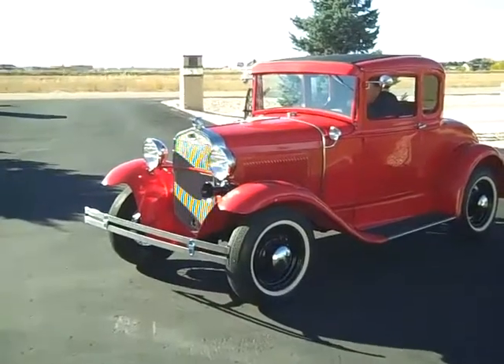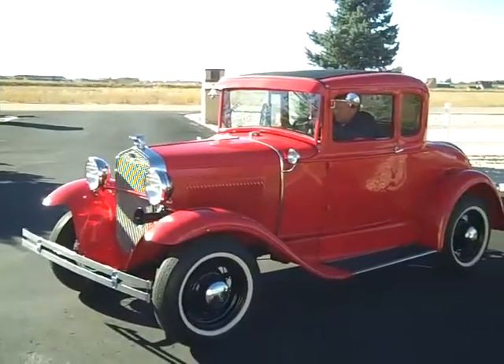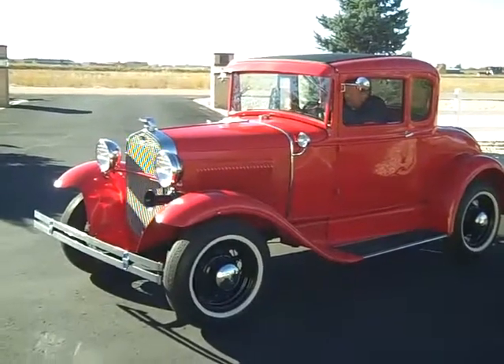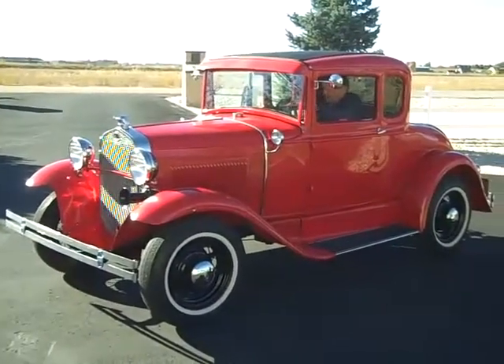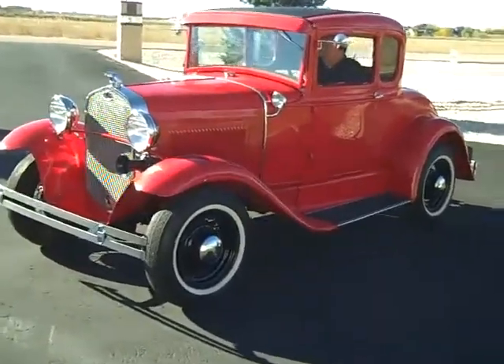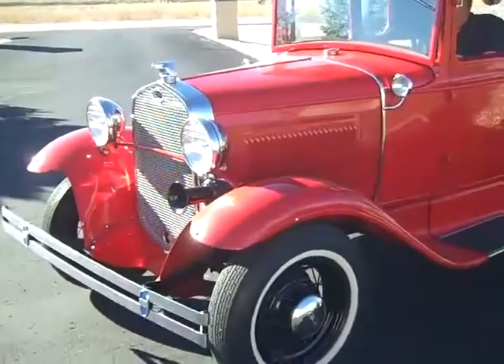1930 Model A — we're going to start this baby up, let you hear it run, and see how nice it is. The engine's been rebuilt. Total restoration. There we go.